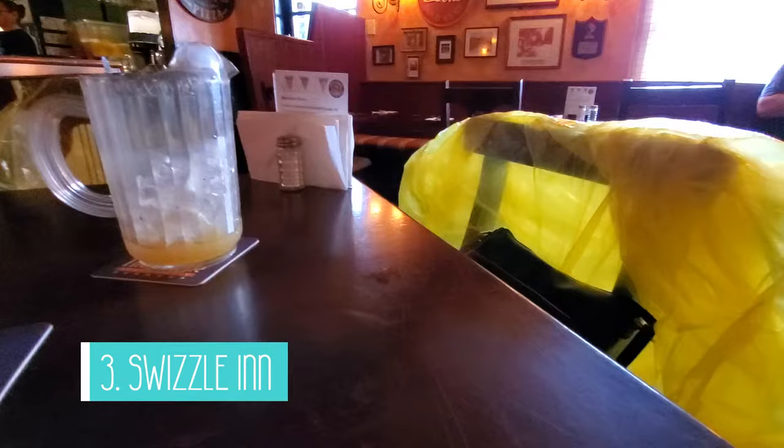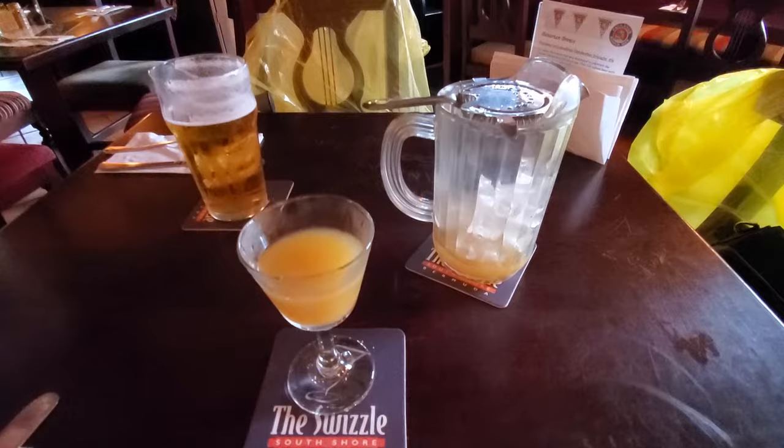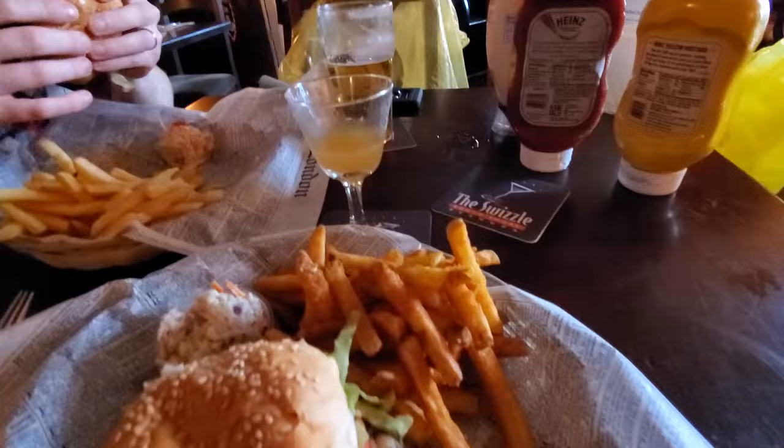The third thing to do is to eat at the Swizzle Inn. This restaurant is famous for their Rum Swizzle, which is a tropical rum drink with light rum, dark rum, orange juice, and some other ingredients that make it super delicious. We both got the Swizzle burger and had the options of regular fries or seasoned fries — don't even give regular fries a look, go straight for the seasoned fries. The restaurant is on the expensive side, as many things are in Bermuda, but we really enjoyed the experience and the food.